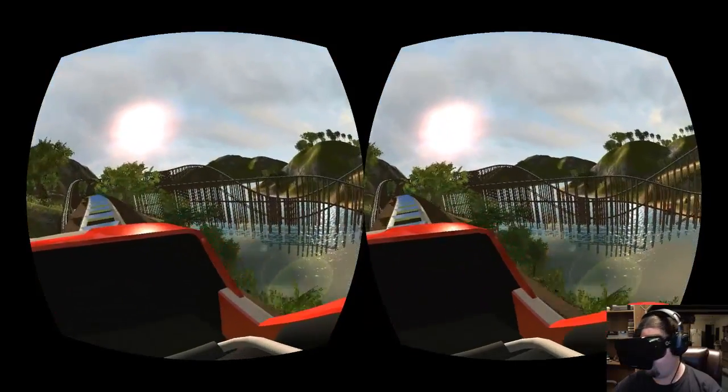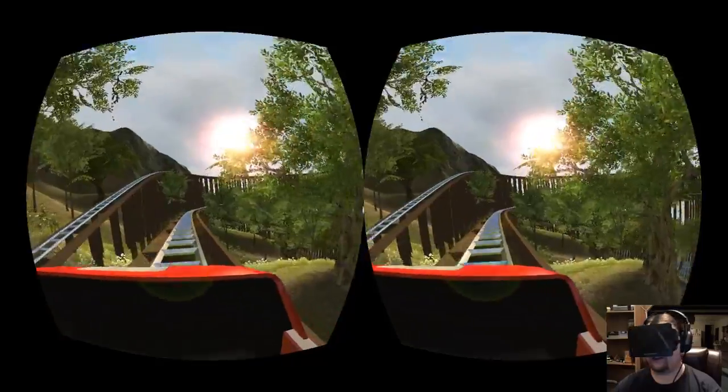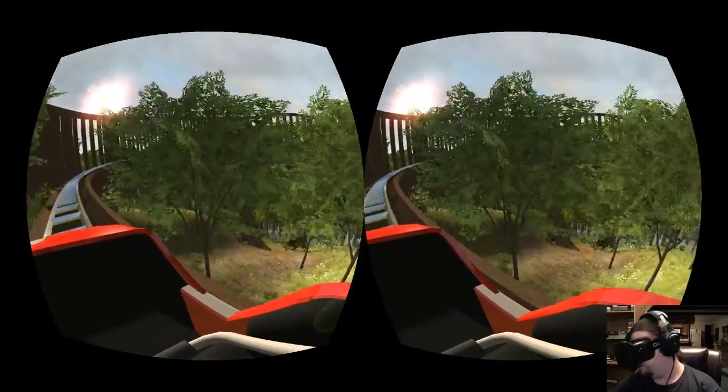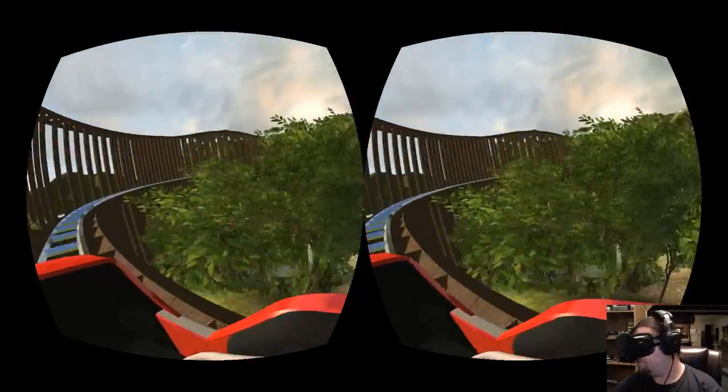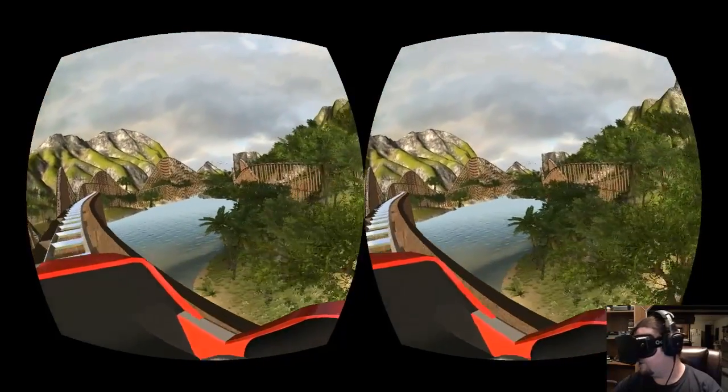Now this one isn't really super thrilling — I think it's more about the scenery. But it's actually pretty cool to be able to sit back and ride a roller coaster and look at everything.